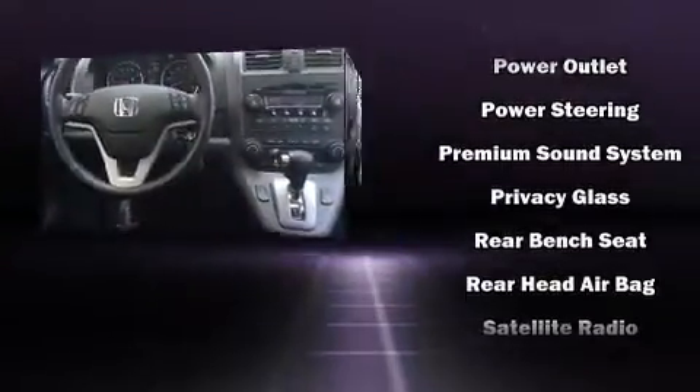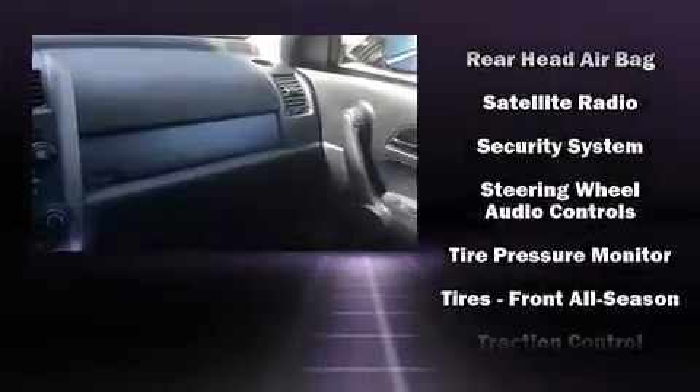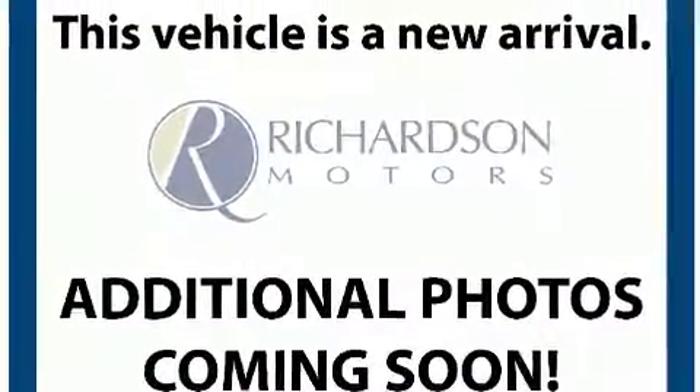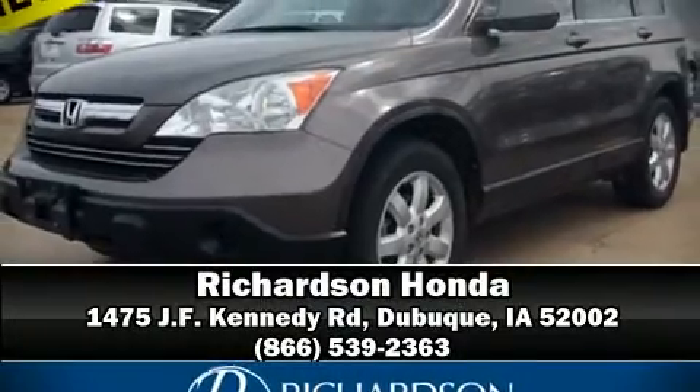Electronic stability control stands out as a technologically savvy innovation, keeping you better connected to the road. Our sales reps are extremely helpful and knowledgeable — stop in and take a test drive.